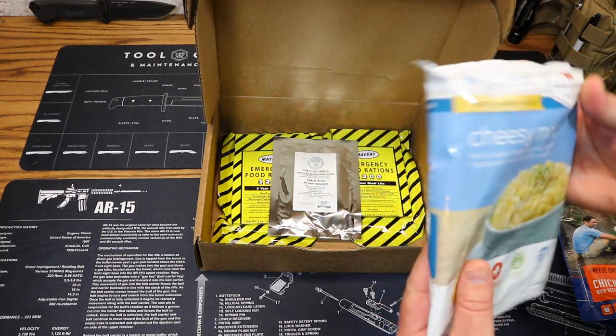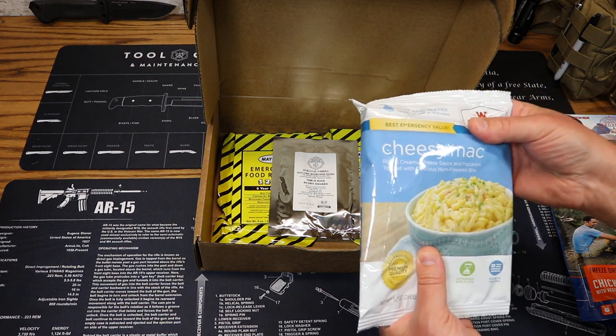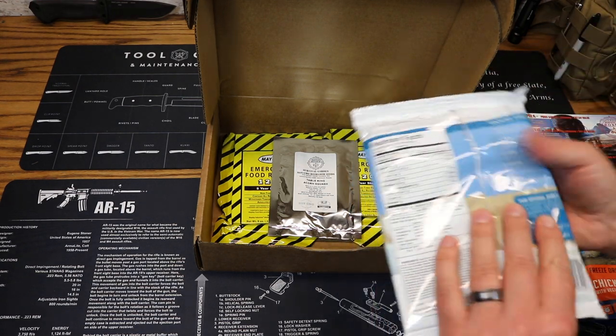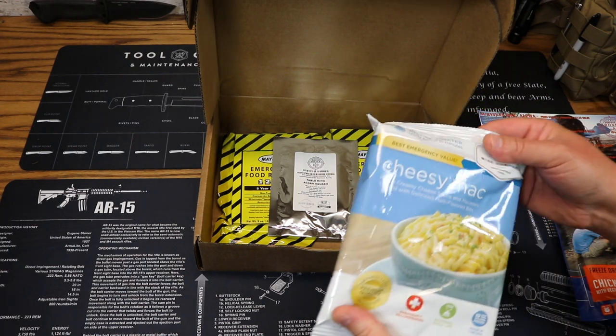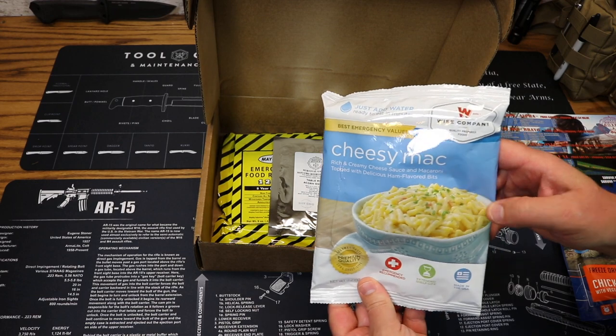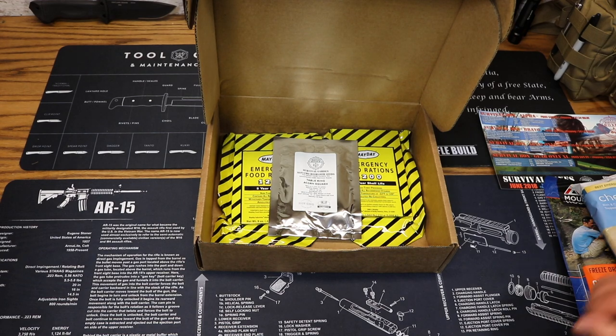Next up we have some Cheesy Mac — rich and creamy cheese sauce macaroni topped with delicious ham-flavored bits. Again, 25-year shelf life. Four servings at 270 calories per serving. Price on this is $8.99. You can never argue with some mac and cheese.